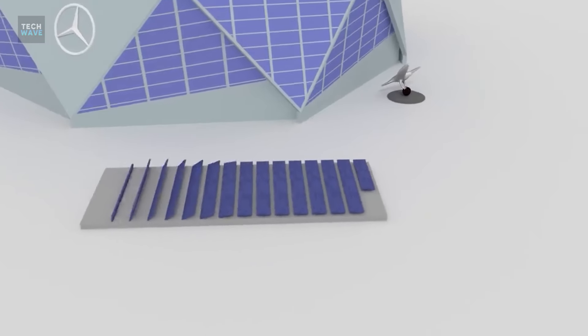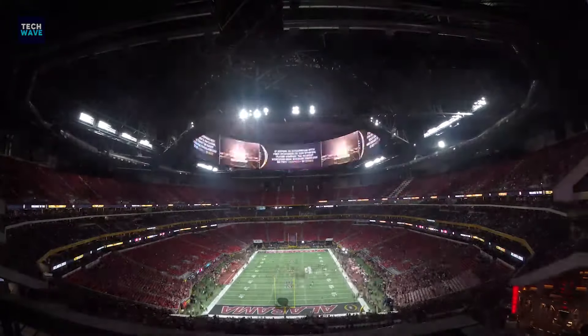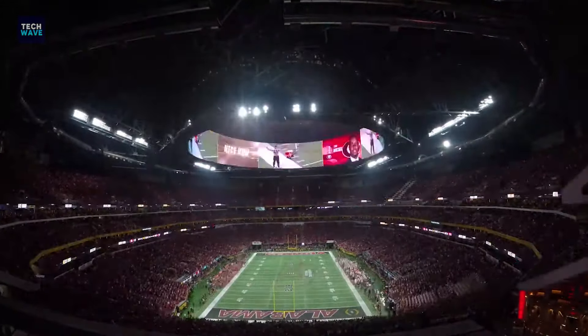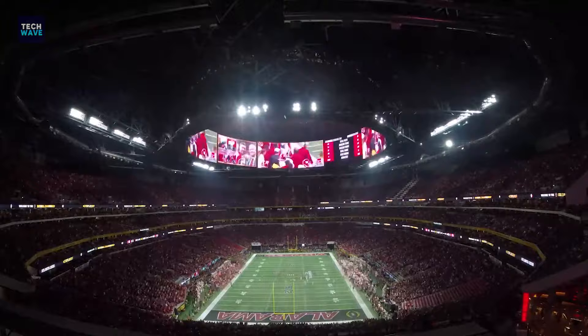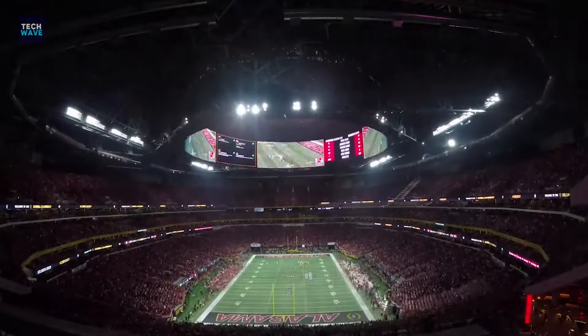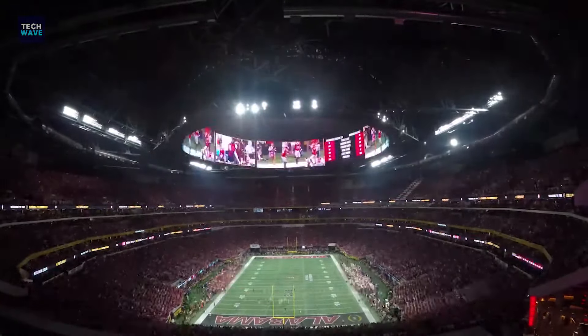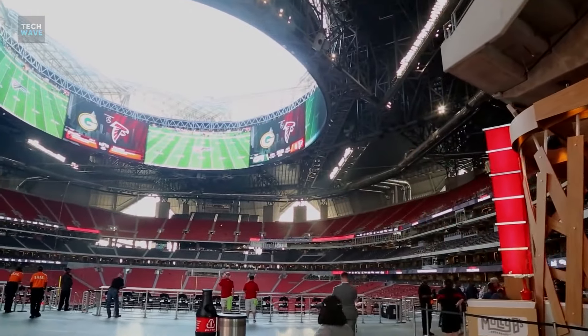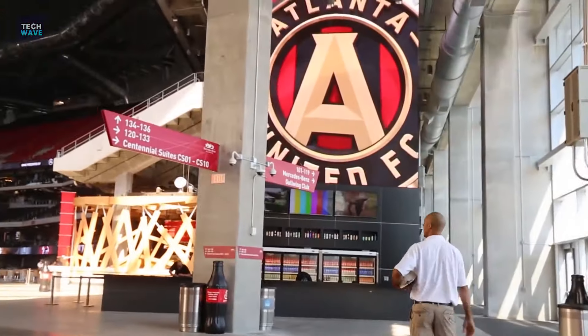More than 4,000 solar panels power the stadium, and they can generate enough solar energy on its campus to power it all year. The best part is that this facility saves over 40% in energy use compared to typical stadiums, because of the extensive water capture and reuse system.